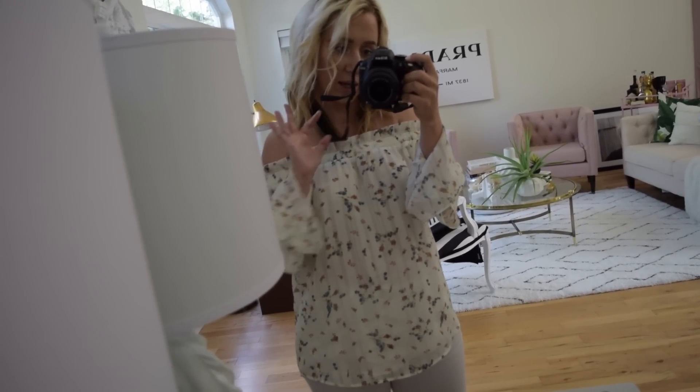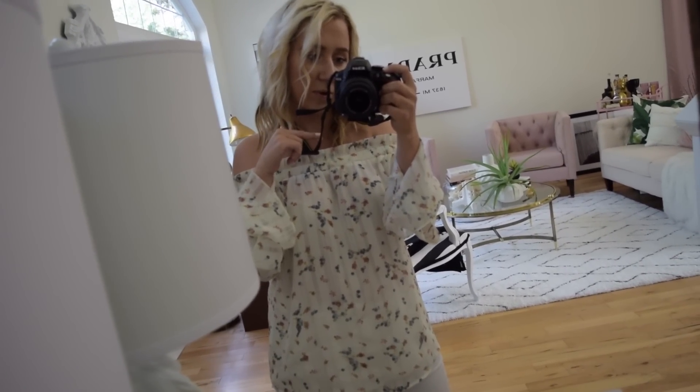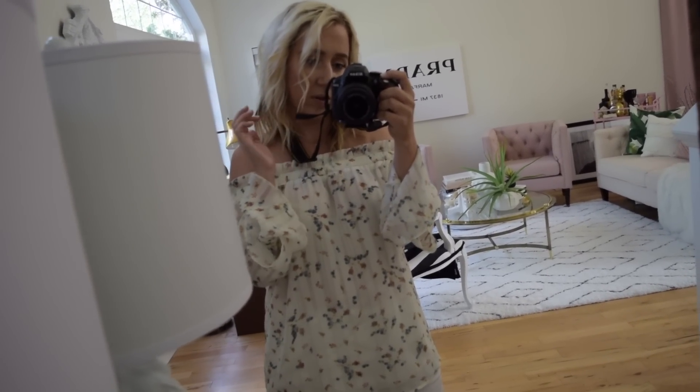Hi guys, welcome back to my channel. Hola. Today I'm going to be giving you a tour of this front room that I have recently updated. I'm just going to walk through everything and show you what everything is and what I've changed.